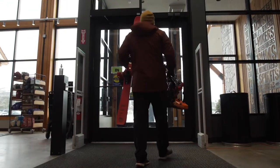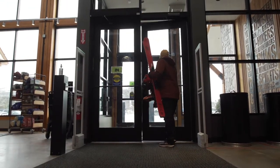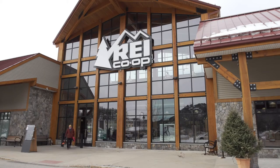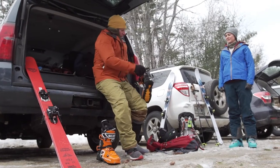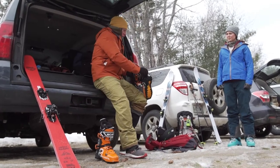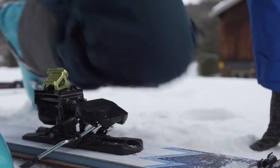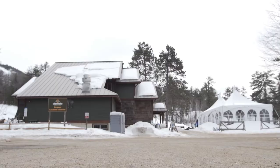The nearby Cranmore Mountain Resort proved a good spot for my lesson in backcountry basics. Although fresh powder was in short supply, we were able to practice climbing steep pitches and the various adjustments needed to prepare for the downhill part of the equation. Before we hit the slopes, Sarah walked me through the basics of backcountry gear, starting with the specialized boots and bindings the sport requires.